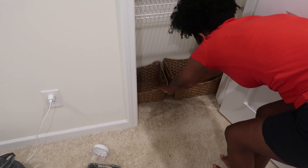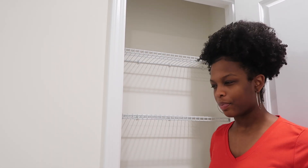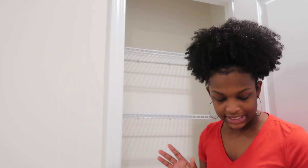That fits perfectly down there, so that's great. I'm probably going to end up putting some throw pillows or something in there — we'll see. First I'm going to put all the baskets in and then we'll worry about what's going to go in there.